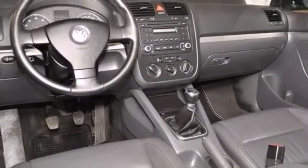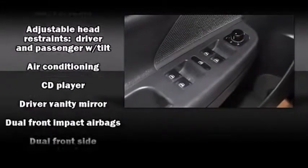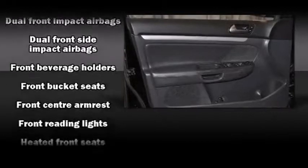Ten speakers provide excellent sound throughout the cabin. Volkswagen also prioritized safety and security with features such as dual front impact airbags.